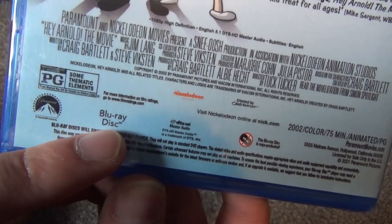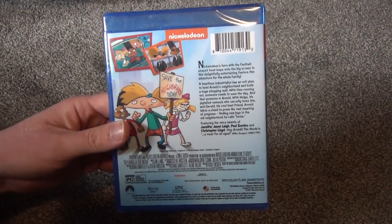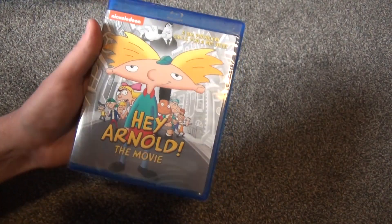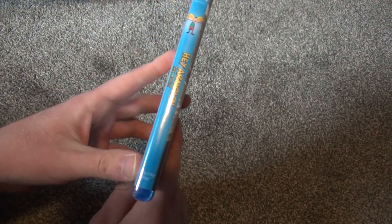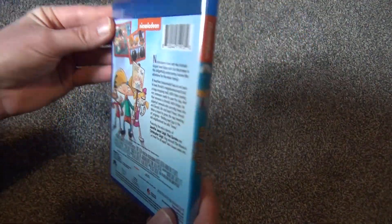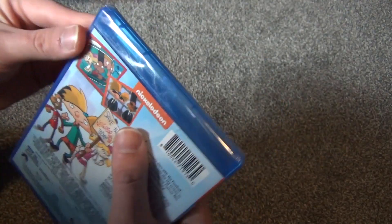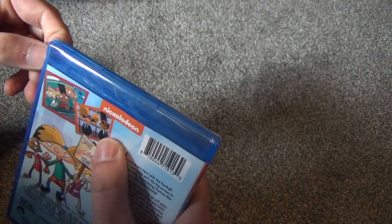You see that instead of having the classic Blu-ray logo, it says 'Blu-ray Disc' down here, and it says that on the spine as well. So I think this is kind of like a create-on-demand sort of thing. It's released by Paramount, so I'm not sure why it's like that — kind of a weird thing. It doesn't have the regular Blu-ray logo on the packaging, except it does on the case. Just kind of an oddity, I guess.